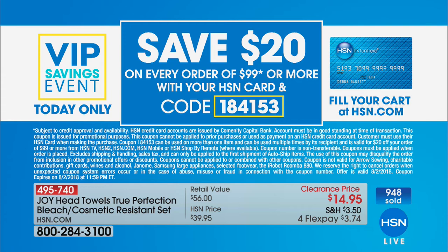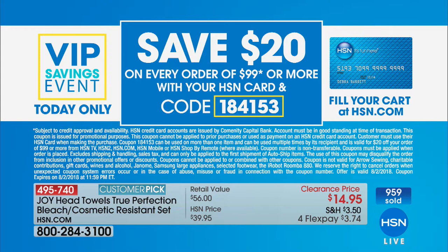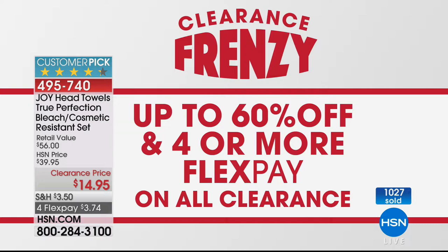We're doing something special on our clearance today: when you spend $99 with your HSN card, we're going to take $20 off. You could get that set of two head towels and maybe a little something else. Definitely use that HSN card. Our clearance frenzy is continuing with up to 60% off and four or more flex payments on all clearance.